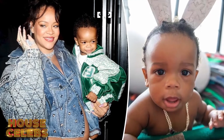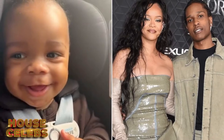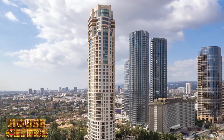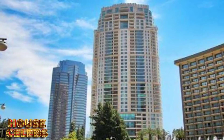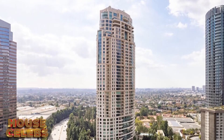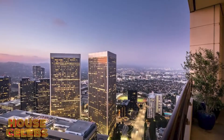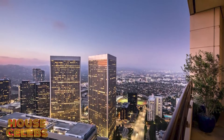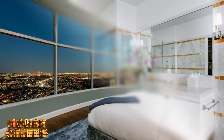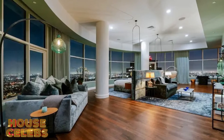Considering she not only has a new baby but also another on the way, it would seem that she and her partner, A$AP Rocky, needed a larger space for the growing brood. Riri's new condo is one of the largest in all of the building — a massive penthouse covering the full 40th floor and boasting 9,920 square feet of space, with four bedrooms and 6.5 bathrooms. Plenty of room for the soon-to-be family of four.